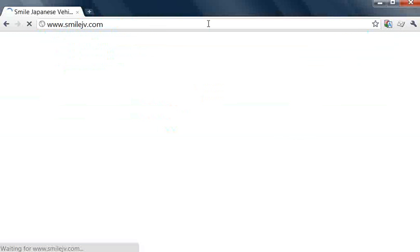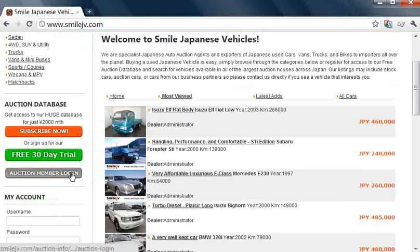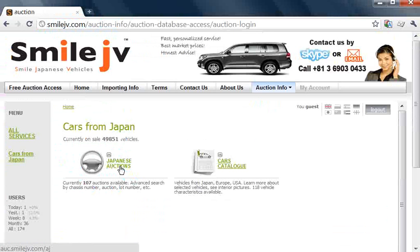First of all, we go to the website SmileJV.com. Then we log in on the auction member login button on the left, and go into the current Japanese auctions, putting in our login and password.